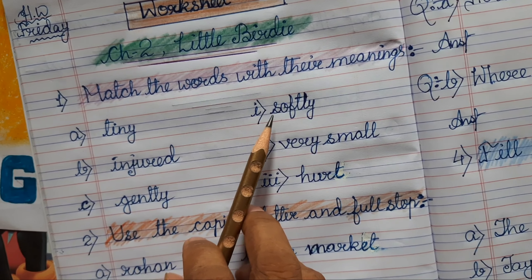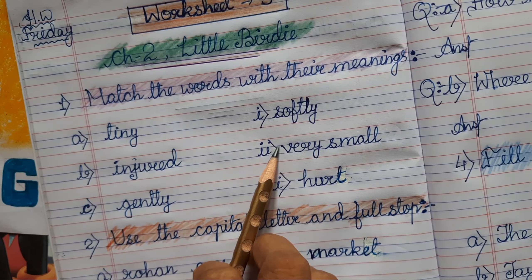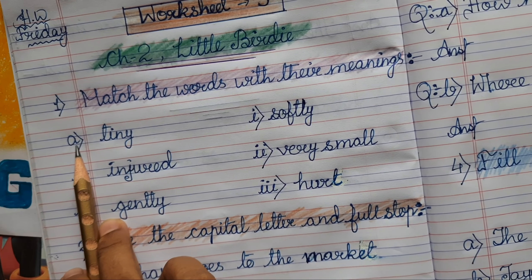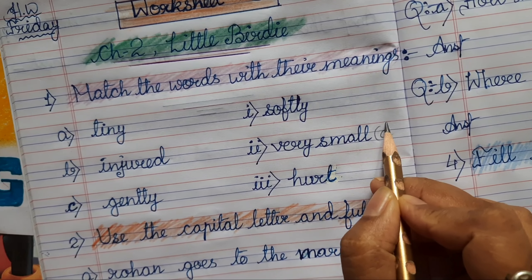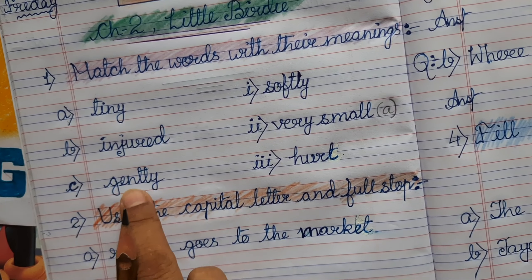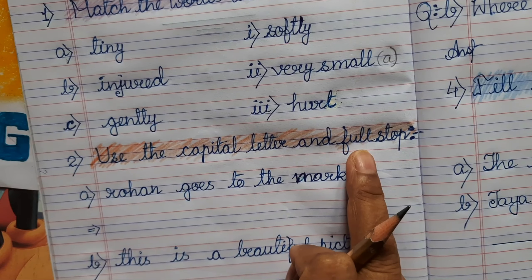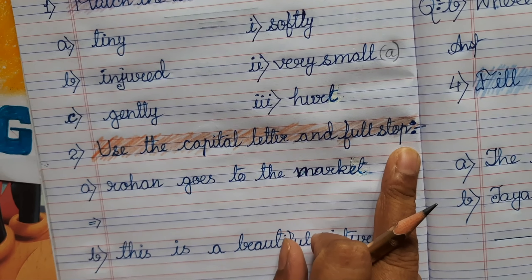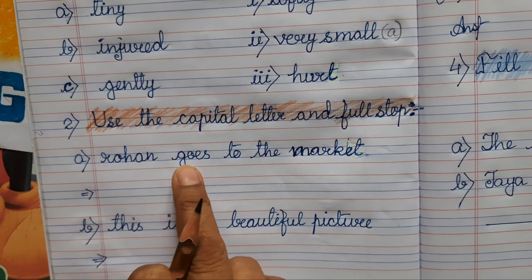'Tiny' means very small. Tiny is in number 8, so we will be writing number 8 here. In this way we will do all of these words. Also remember to use a capital letter and full stop.